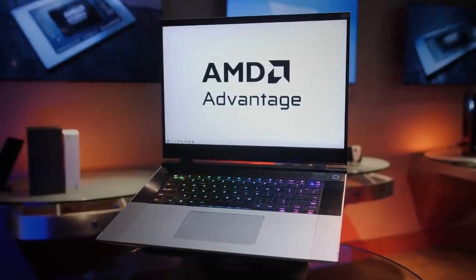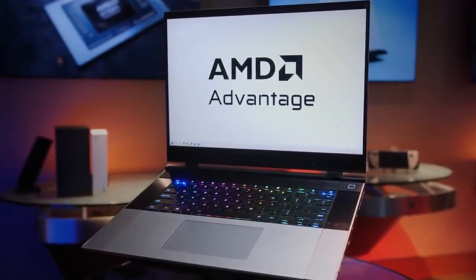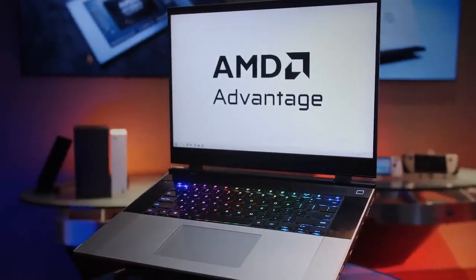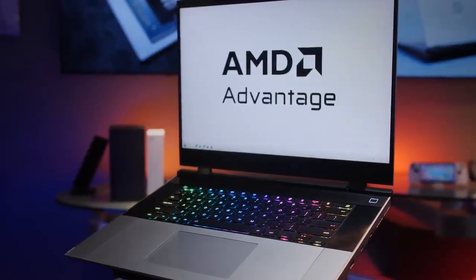Framework has finally delivered this vision that nobody else has been able to deliver up to now. We created AMD Advantage to give customers the assurance that if you buy an AMD Advantage laptop, we have partnered with companies like Framework to ensure that all aspects of the experience have been accounted for. This is one of those moments that rarely comes in the industry where something truly disrupts the industry and will likely change the course of this category, like gaming laptops did.